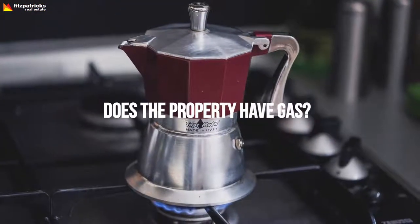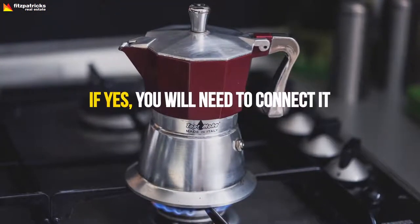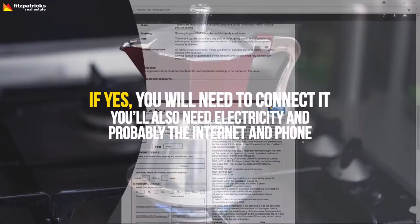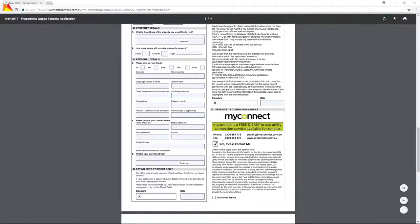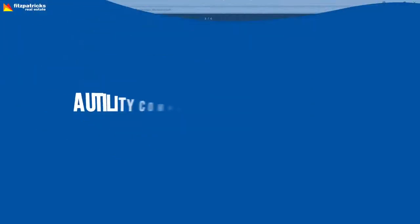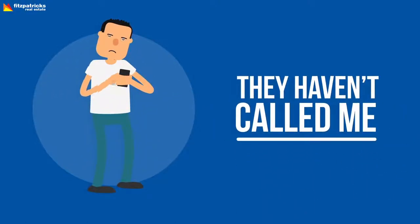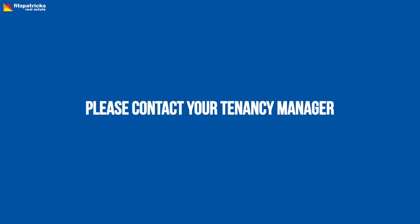Utility connections. Does the property have gas? If yes, you will need to connect it. You'll also need electricity and probably the internet and phone. Unless you've checked no on your tenancy application for connections, in which case you better get cracking — a utility company should contact you shortly to organise this. If you've heard nothing three or four days out from your moving day, please contact your tenancy manager.